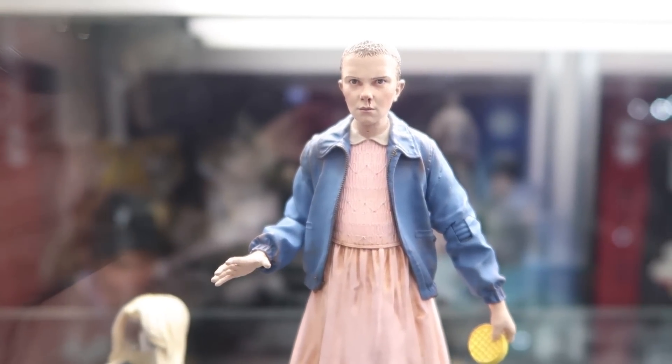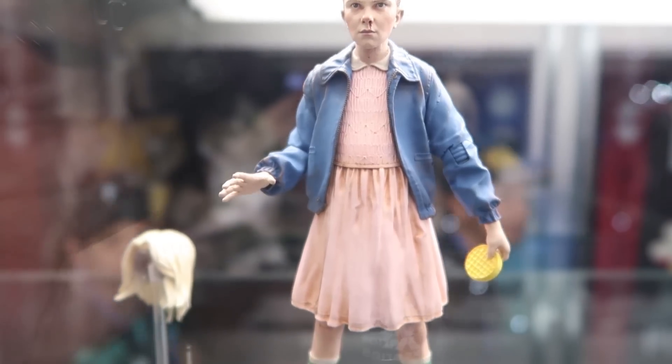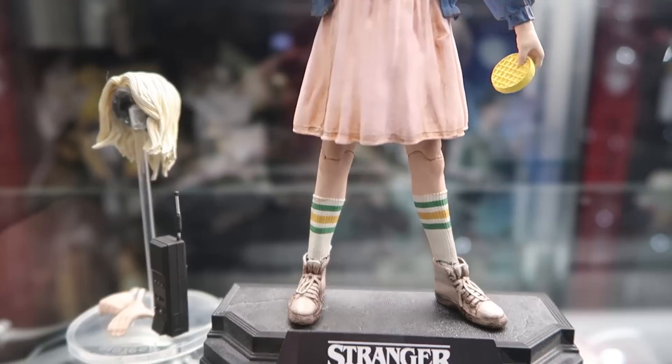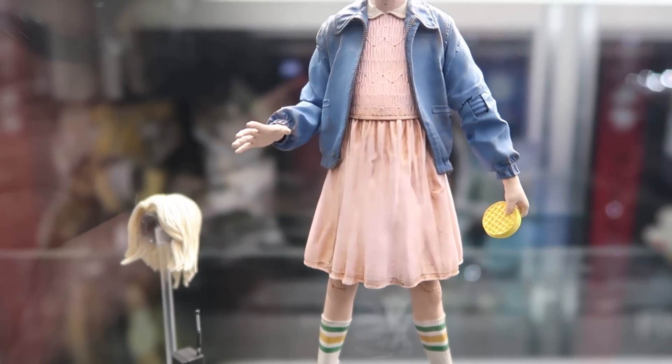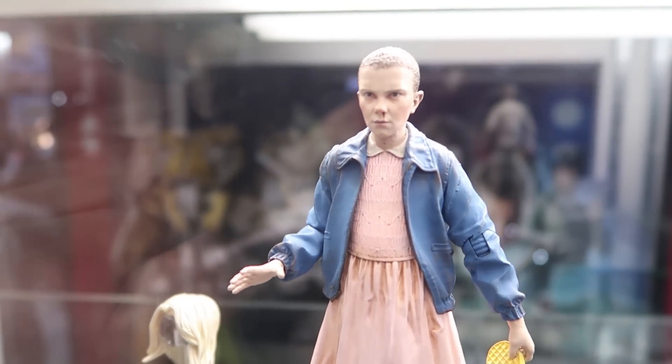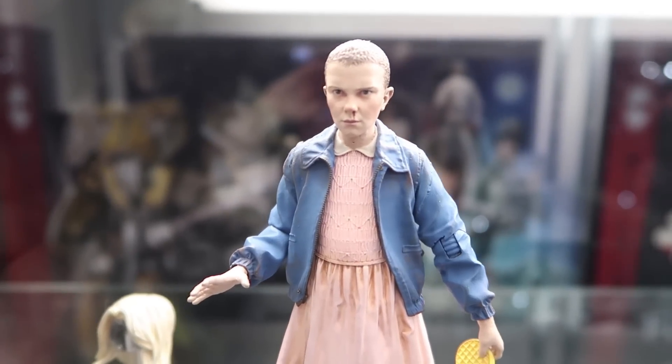So it looks like McFarlane is doing that 7-inch scale. Articulation doesn't seem too bad on these — still kind of basic, but you can see we're looking at Eleven here. Some articulation in the knees, looks like maybe ball leg joints at the shoulders, bends at the elbows, but the sculpt is really, really great there.